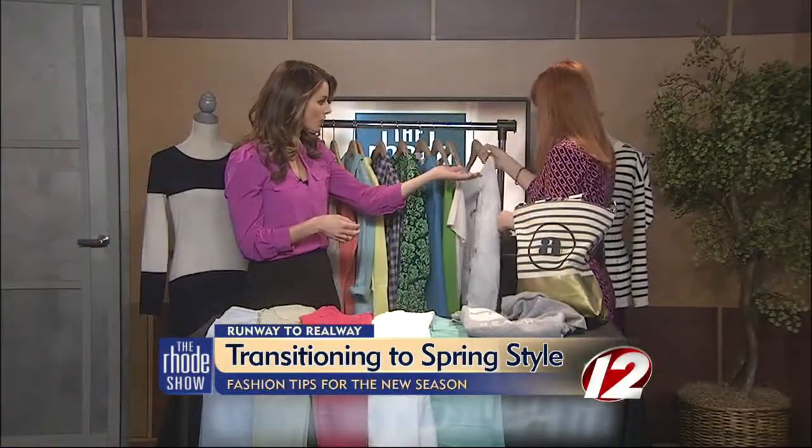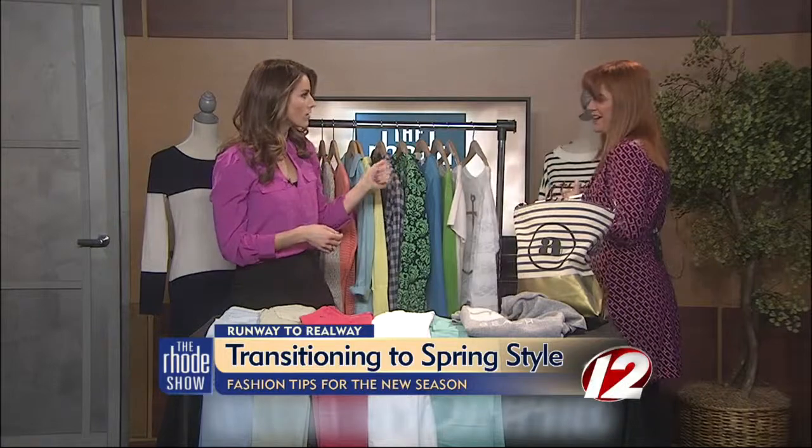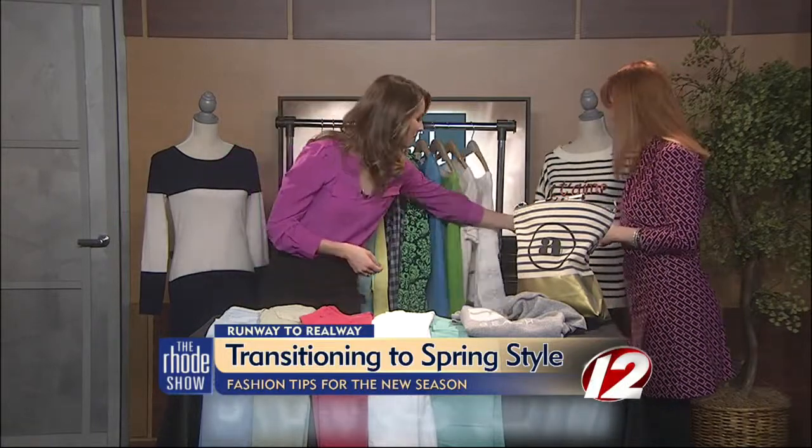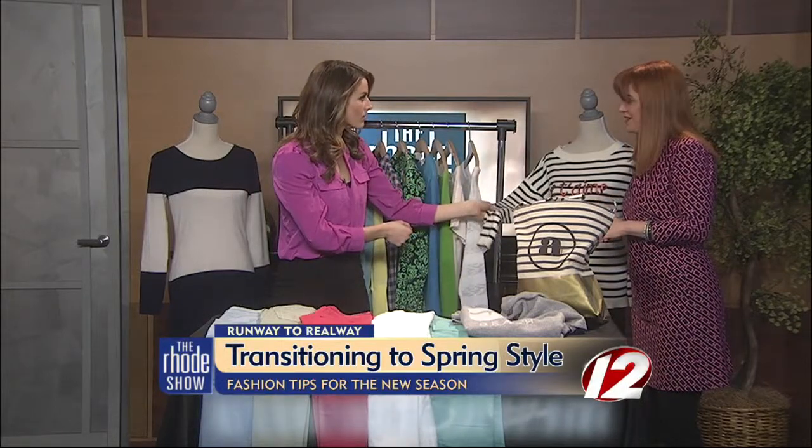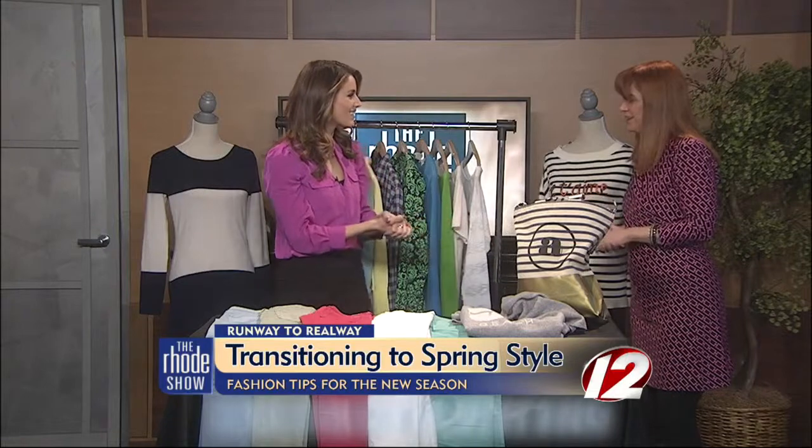Graphics, print, and even messages — like springtime in Paris. This top from Talbots says 'J'aime' and has a nice nautical look. You can wear it with a pair of jeans or dress it up with some heels. It's just cute — a little glitter, a little bling.